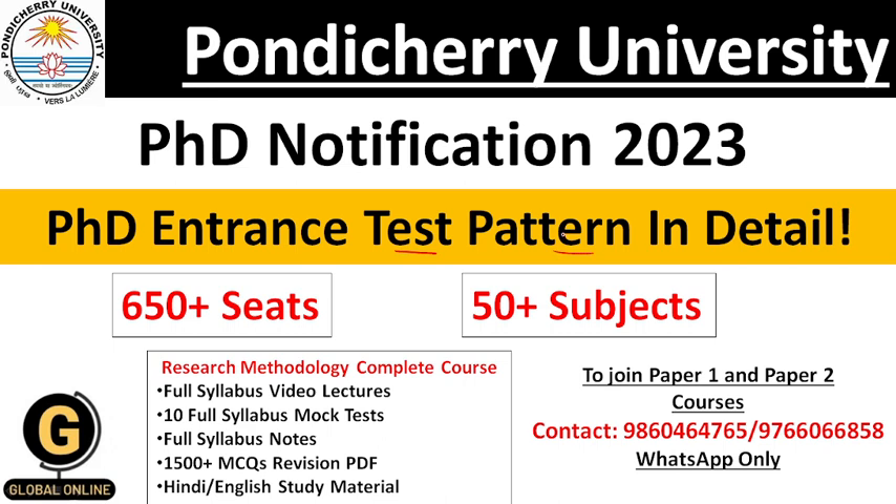Most of the students were confused about PhD Entrance Test Pattern at Pondicherry University. After viewing this video, the doubts relevant to PhD Entrance Test Pattern will get clear. In today's video, we are going to see the Entrance Test Pattern in detail, the scoring pattern and everything about it.